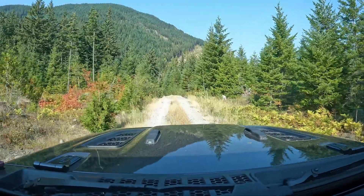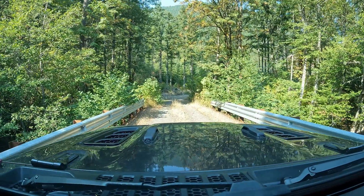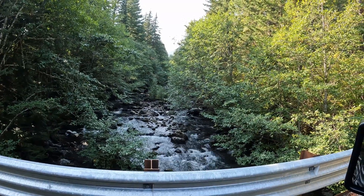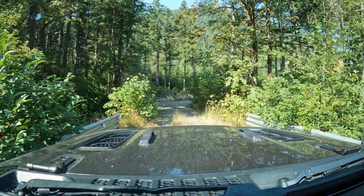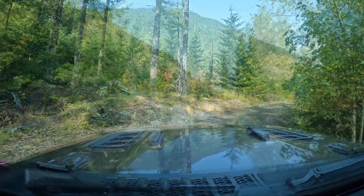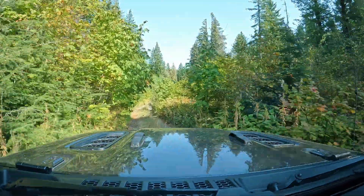We're driving on Lolo Pass Road for a couple miles and we came upon another offshoot we decided to check out. This one ended up dead-ending without much of a campsite. We thought there would be something along a river but not so much.